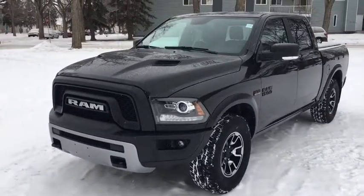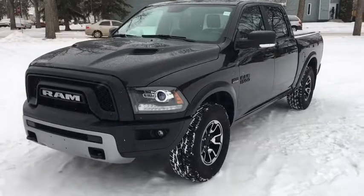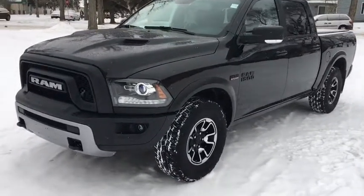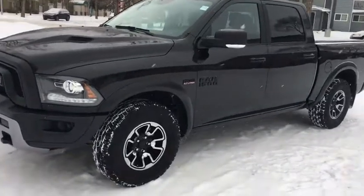Starting off, you'll notice we have the blacked out Rebel Edition color scheme. We also have HID lighting with LED signature lights, as well as fog lights and frontal hooks.